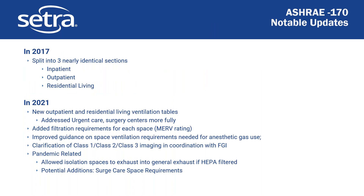ASHRAE 170 being the primary topic of this webinar, I wanted to point out some significant changes in the last few years. In 2017 they split this document into three sections — inpatient care, outpatient, and residential living — intended to correlate with the Facilities Guidelines Institute, who had done the same thing. In 2021 they updated the tables and created fully new tables for outpatient and residential living, addressing things like urgent care surgery centers and long-term care. They also added MERV ratings for each space and improved guidance on space ventilation for anesthetic gas use.